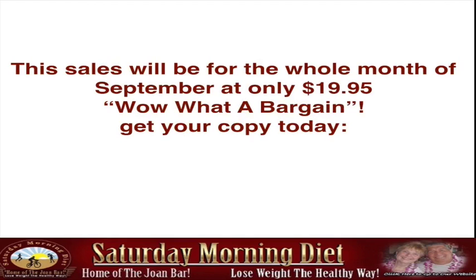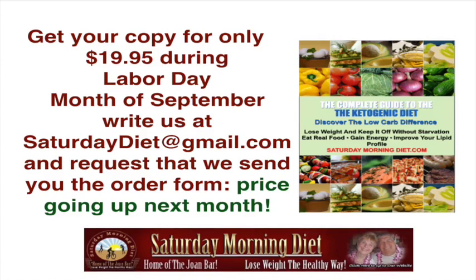This sale will be for the whole month of September at only $19.95 — what a bargain! Get your copy today. We were so anxious to get this out to you for the Labor Day weekend that we're extending the sale for the whole month of September. Only $19.95 — it's going to go up in price next month, so take advantage. Write us at SaturdayDiet at gmail.com to get your copy.